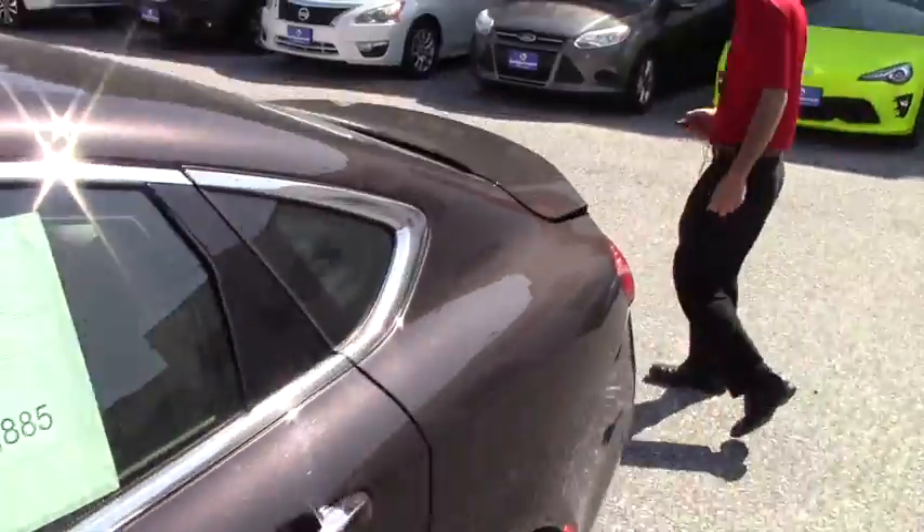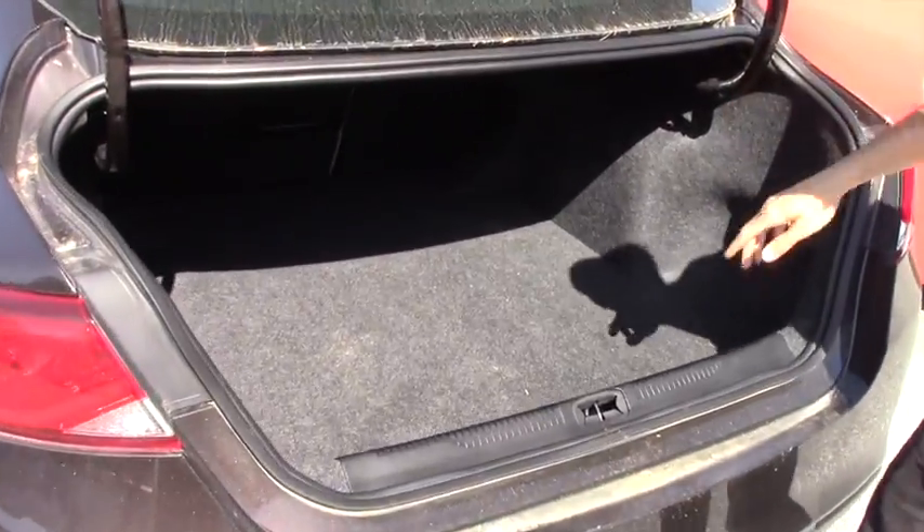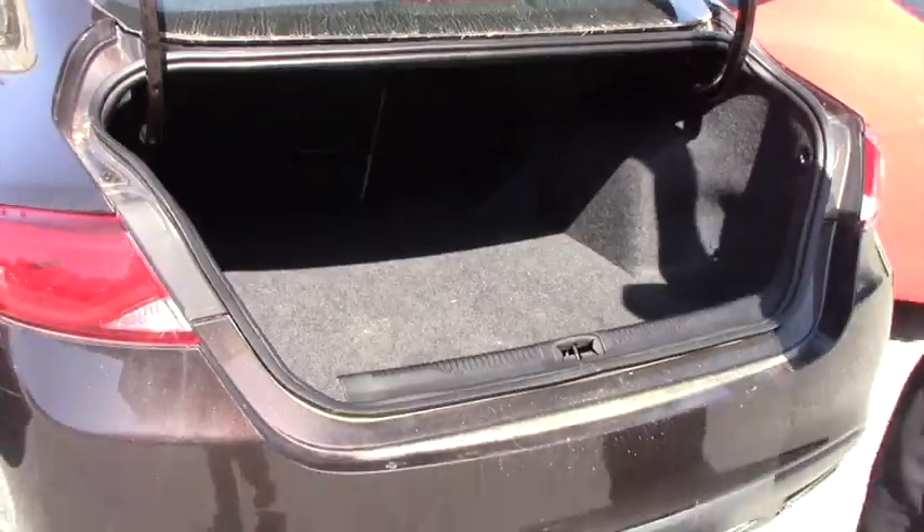Coming around to the back, you're going to have the trunk space, which, being a full-size sedan, has a good amount of space. Spare tire equipment is located underneath, and there's a 60-40 split.